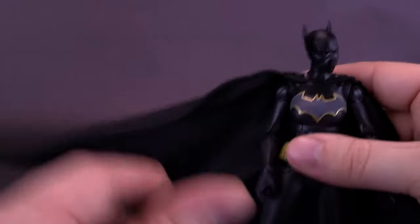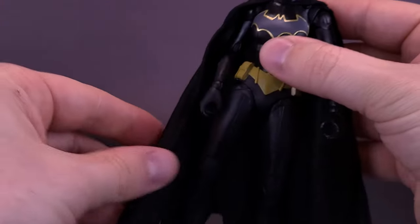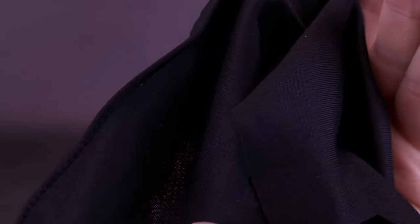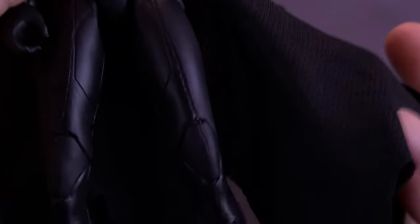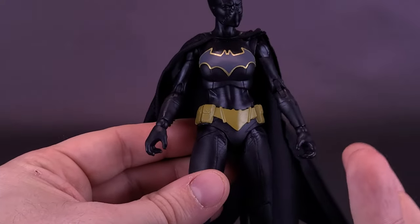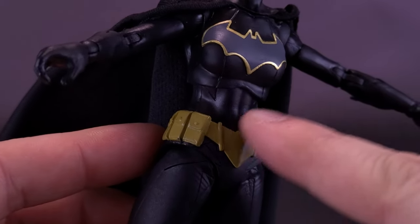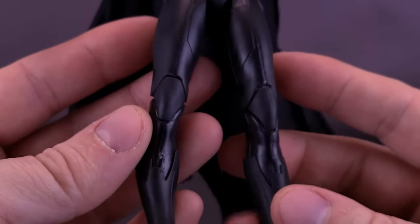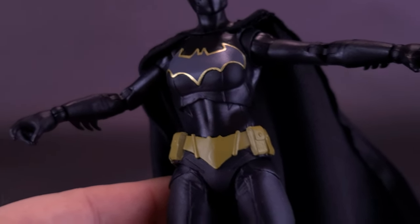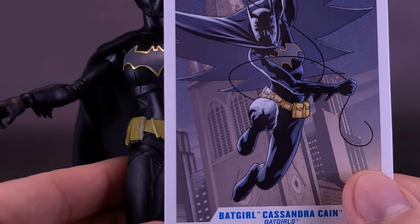Overlooking that one problem, the cape flows really nicely, and because the wire frame is thick, you can get some good bends depending on how you want the figure displayed. The material is smooth on the back and has a little more texturing on the inside front. The colors are really nice — for what little colors we get. There's a bit of a departure where the top torso is a shinier black than the lower half, which is more of a matte black plastic. The gold looks really good. The utility belt doesn't quite match the source material 100%.